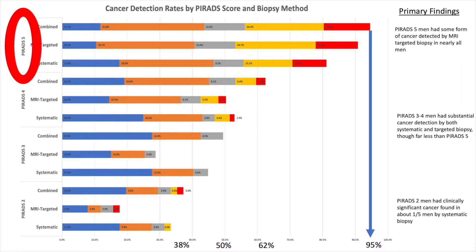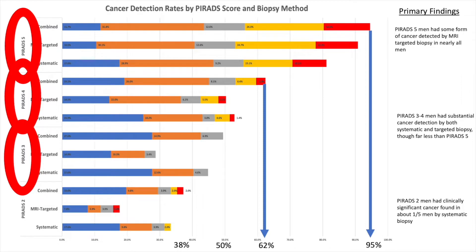People want to know what their risk of cancer is based on their PIRADS score. In our paper, we publish cancer detection rates using the combined biopsy technique — MRI-targeted and systematic together. For PIRADS 5 men, 95% actually have prostate cancer found on biopsy. For PIRADS 4, 62% have cancer. For PIRADS 3, about 50% are found to have cancer. And for PIRADS 2, 38% are found to have prostate cancer.